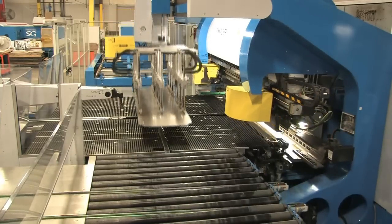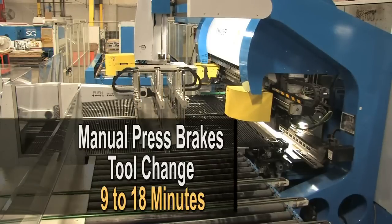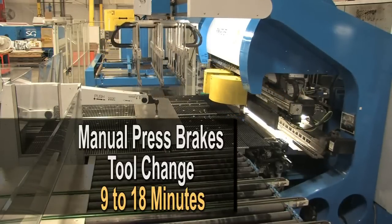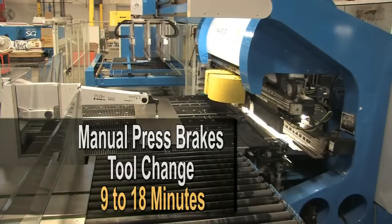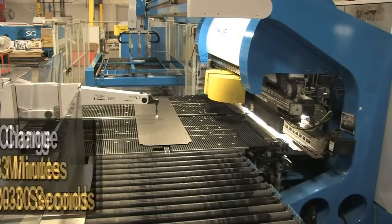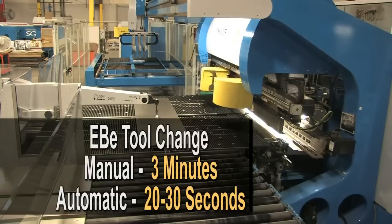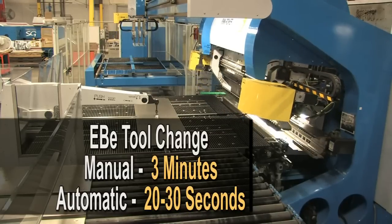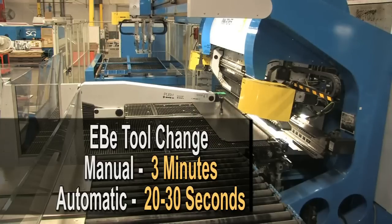This system has reduced our setup times dramatically. Our manual press breaks typically take anywhere from nine to 18 minutes to change over. On the EBE, the changeovers are done manually and automatically. The manual changeovers take as little as three minutes, but most of the changeovers — eighty to ninety percent of them — are done automatically in only twenty to thirty seconds.